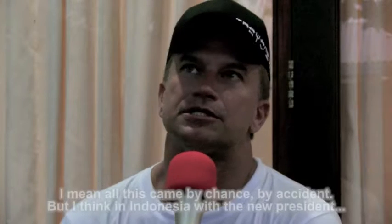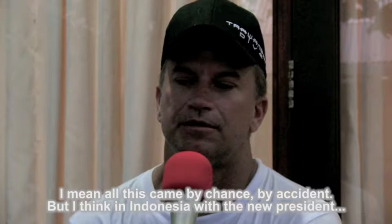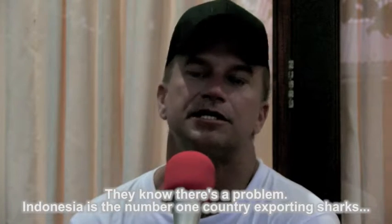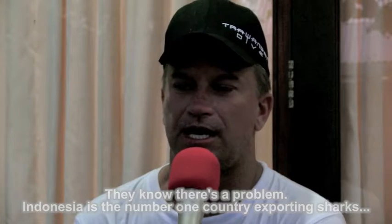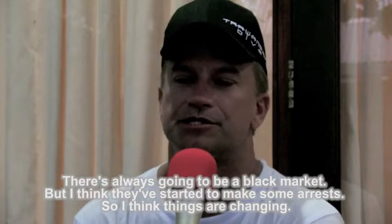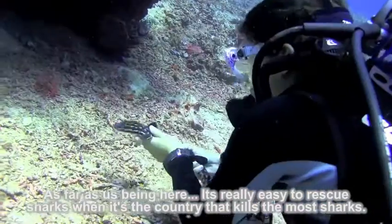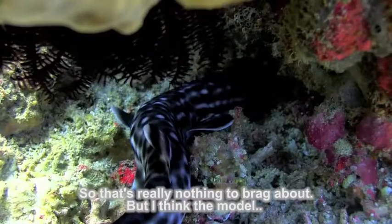It was quickly hidden once interest in its presence was expressed. All this kind of came by chance, almost by accident. But I think Indonesia, with the new president, they know there's a problem — Indonesia is the number one country for exporting sharks. There's always going to be a black market, but they've started to make some arrests, so things are changing. It's really easy to rescue sharks when it's the country that kills the most sharks — so that's not really anything to brag about.